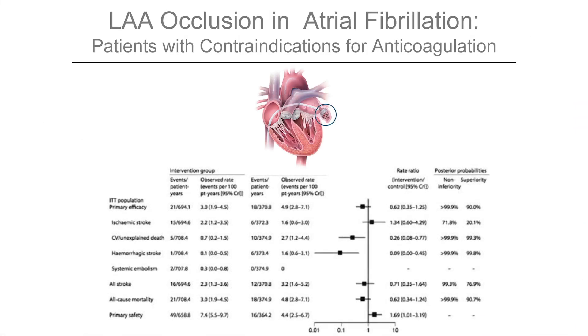There are people not suitable for anticoagulation because they had bleedings in the brain, for instance even under anticoagulation or spontaneously. For these patients with atrial fibrillation, an occlusion of the left atrial appendix may be an alternative, and you can see here there are a number of trials.